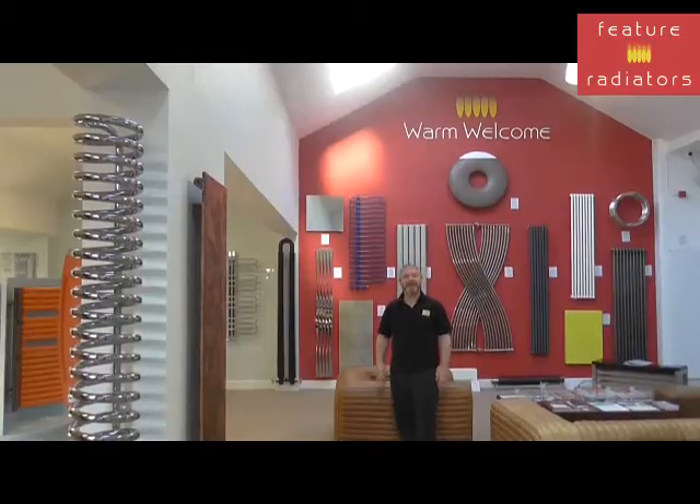Hi, it's Jason from Feature Radiators. Today we're going to take a look at electric radiator options. Electric radiators are becoming more and more popular with an increasing number of households no longer having gas piped to them. Places like National Trust properties who don't have an option for gas take advantage of the large number of electric radiators that we offer.